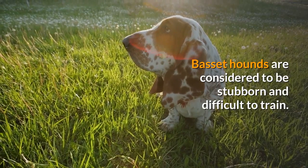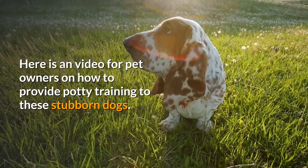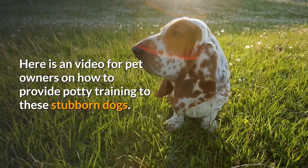Basset hounds are considered to be stubborn and difficult to train. Here is a video for pet owners on how to provide potty training to these stubborn dogs.